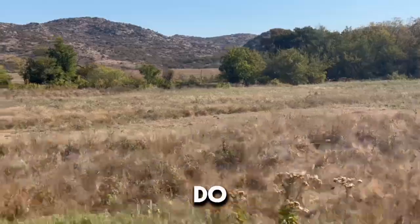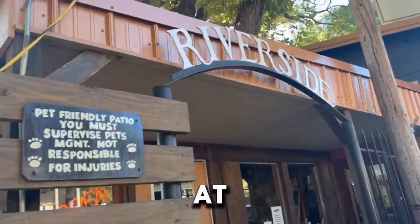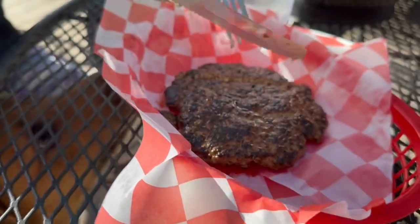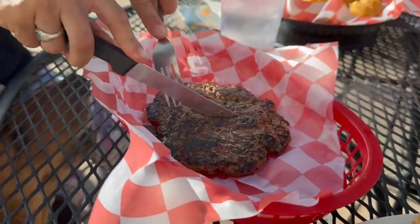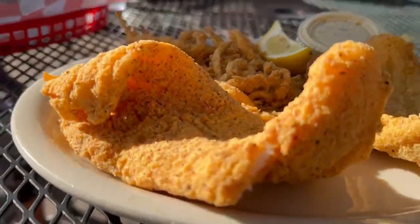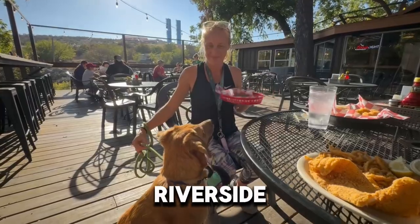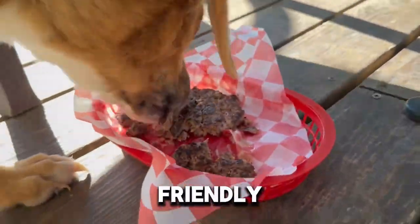Trails like this really do use a lot of your energy, and we were starting to get hungry, so we headed into Medicine Park and ate at the Riverside Cafe. He's sniffing my catfish. And then we got some cowboy corn nuggets.